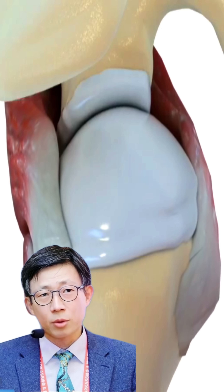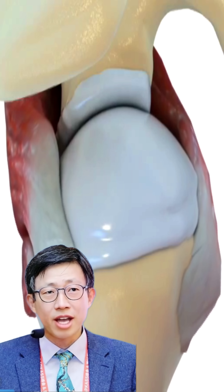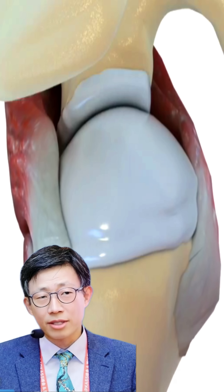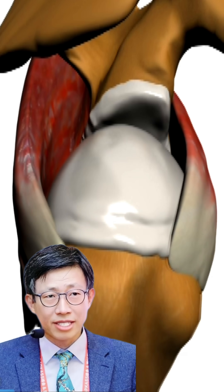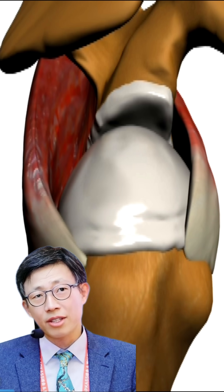The horizontal force mechanism of the rotator cuff refers to the forces generated by the rotator cuff that act in a horizontal plane, helping to stabilize and move the shoulder joint. Two main muscles contribute to this horizontal force mechanism: the subscapularis and the infraspinatus, along with the teres minor.